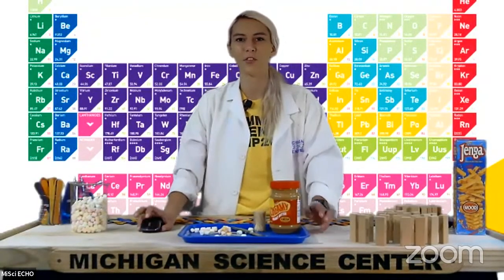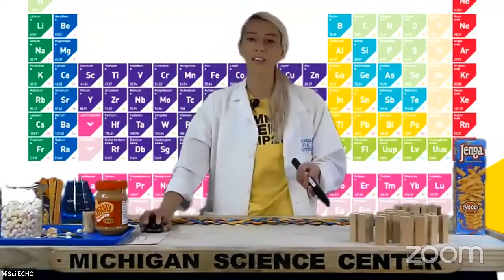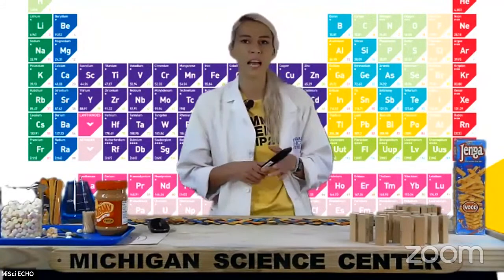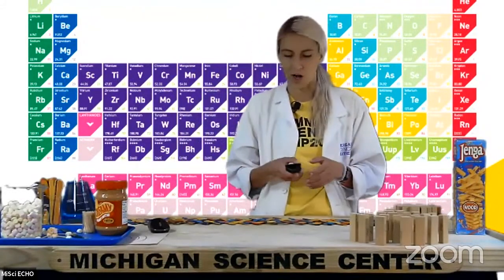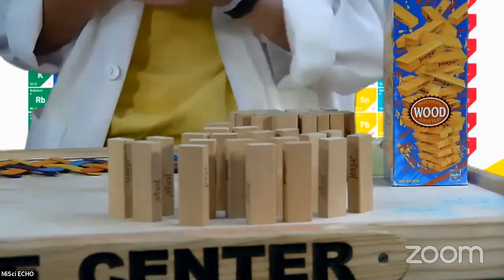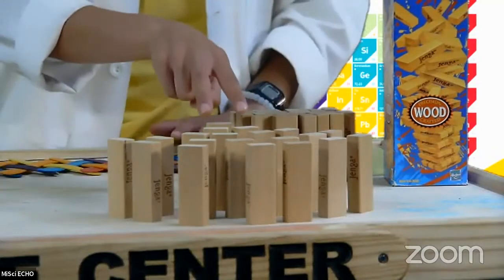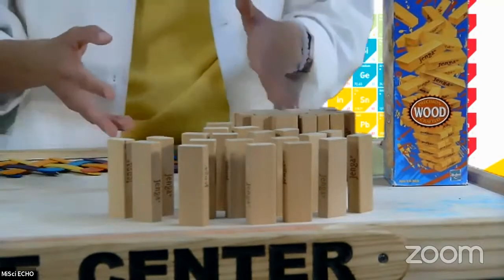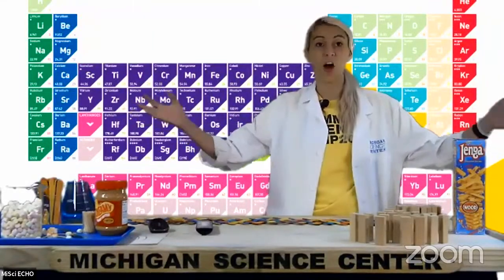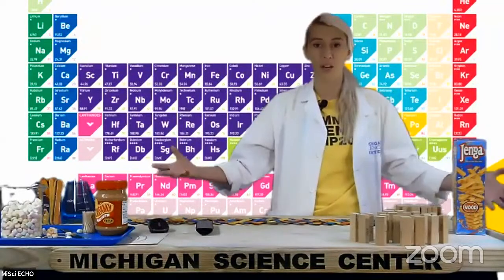Chain reactions take place because energy keeps getting carried through step by step. I have a setup here of Jenga pieces — you could also use dominoes or anything you can arrange in a line. I've arranged my Jenga pieces similarly to a nuclear fission reaction: the first one topples and strikes two more, which each strike more. Our initial fission reaction splits one target nucleus and releases three neutrons, which hit three more target molecules. These reactions get bigger and bigger as they go.